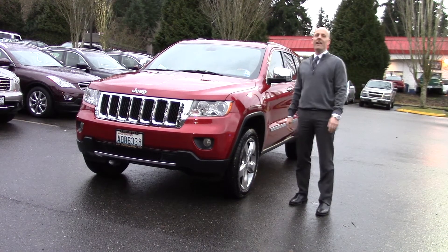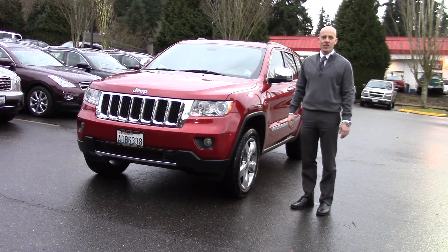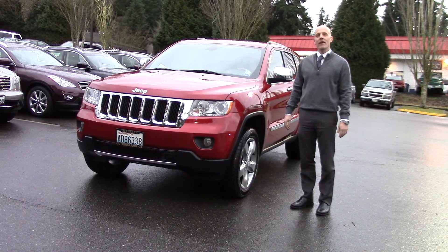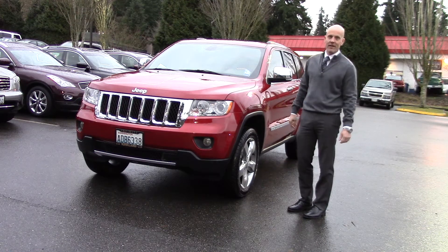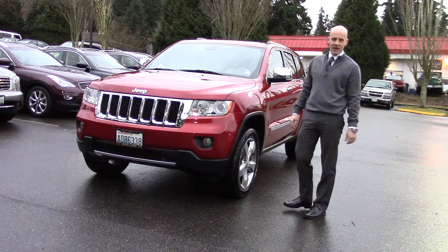Hey guys, Joe Tunney here at Infinity of Kirkland in Kirkland, Washington, just outside of Seattle, taking a look at a 2011 Jeep Grand Cherokee Overland that was just traded in here at Infinity of Kirkland.